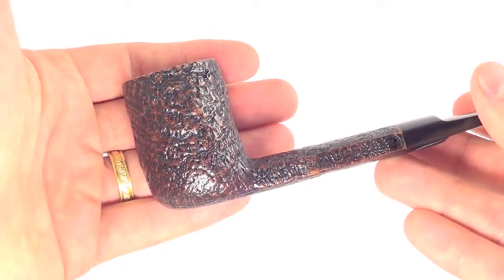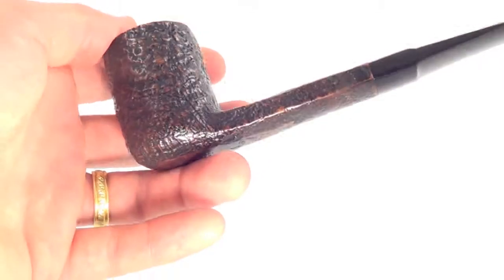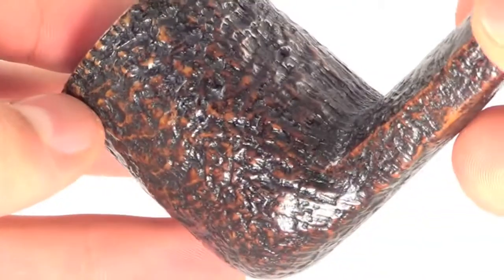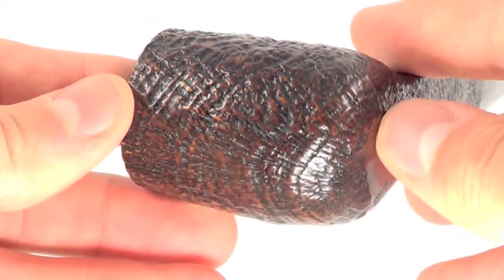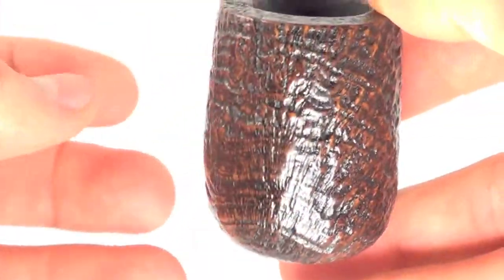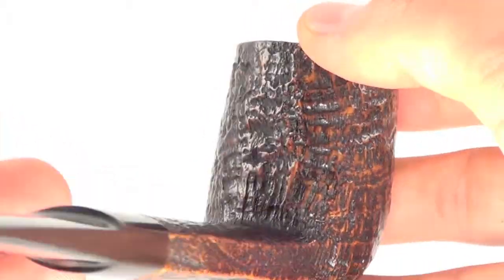Nice size bowl — I'm 6'2" so you can compare what it might look like in your hand. This piece has a beautiful sandblasted finish, a very well done blast with a nice craggy wave-like pattern in the grain all the way around.